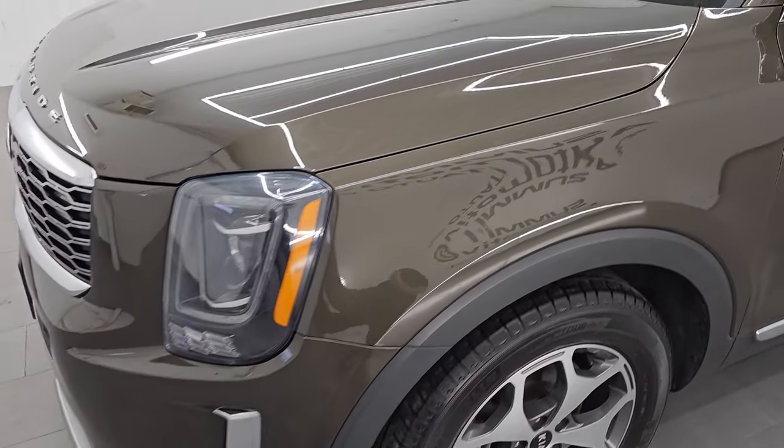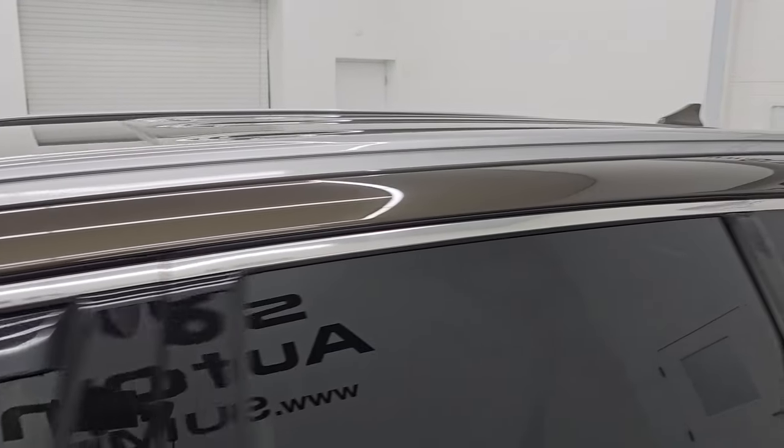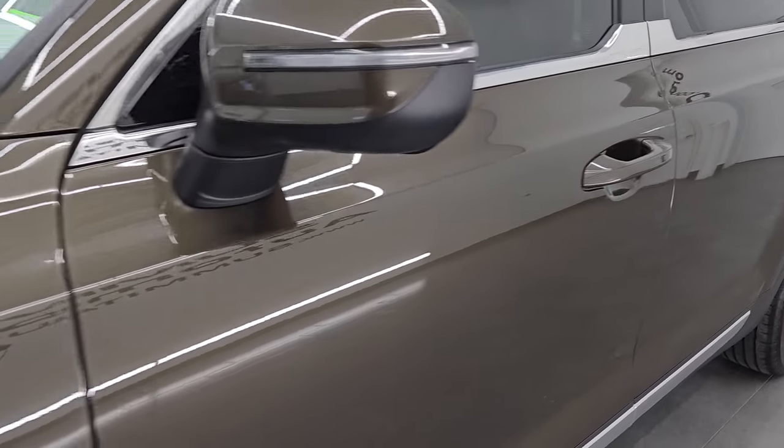I'm going to go all the way around in this video — inside, start it up, take a look under the hood, show you all the options, and give you the most accurate representation I can of this vehicle. Dark moss is the color on this. Paint code is GMS.